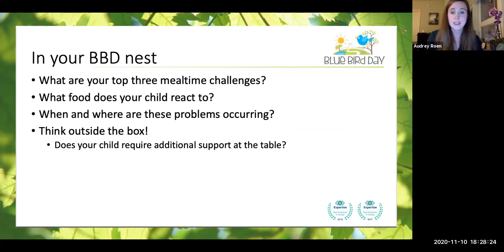Now we're going to wrap up and think about this from the perspective of your little Bluebird. If you had any mealtime challenges coming in today, I encourage you to list them in the chat box. What are your top three mealtime challenges? What type of food does your child react to — a specific texture or taste they're really avoiding? When and where are these problems taking place? Could they be getting hungry between dinner and when they wake up? What are ways we could think outside the box and try to problem solve from a perspective that doesn't necessarily come from eating the food? Does your child require additional support at the table?